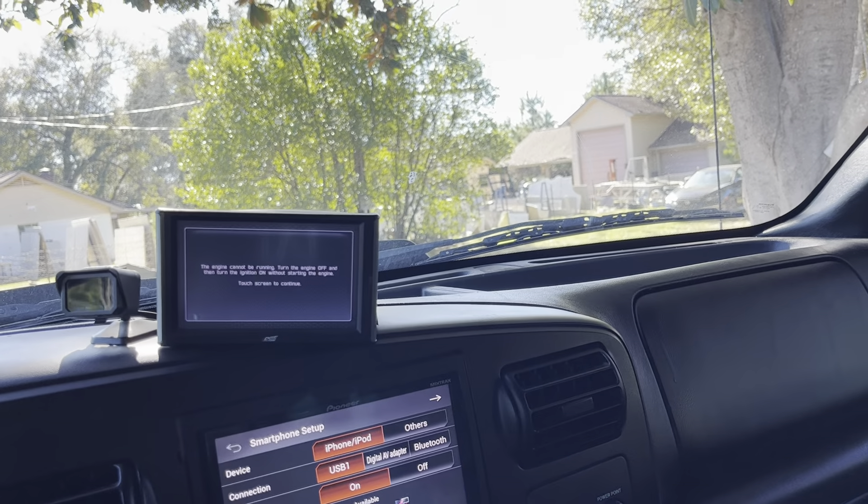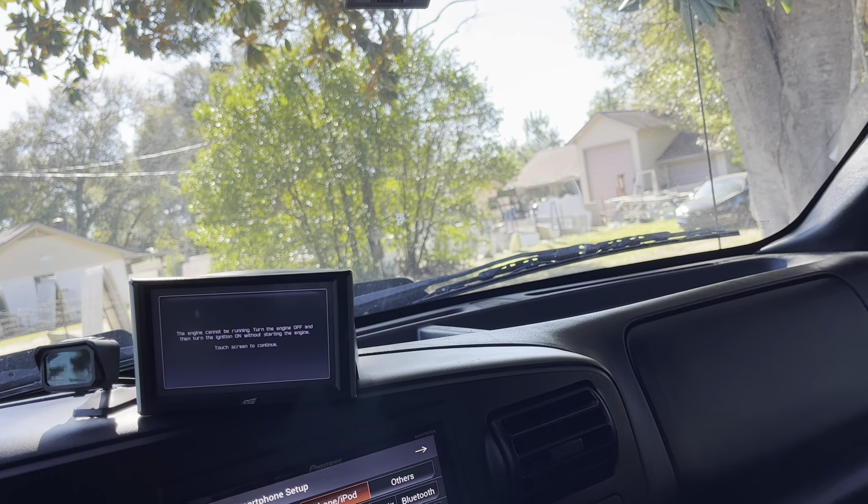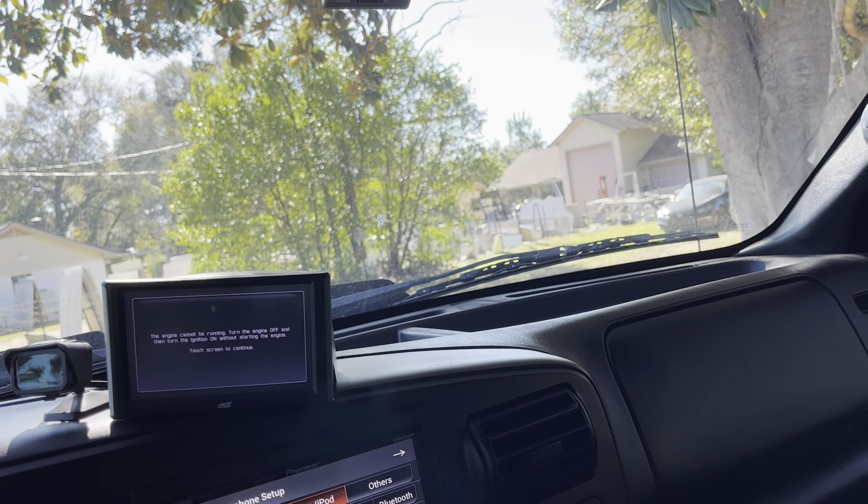And that is going to wrap it up for this amazing Ford F-250 with a 6.0 Power Stroke. Make sure to check it out in the description below. Have a good one.